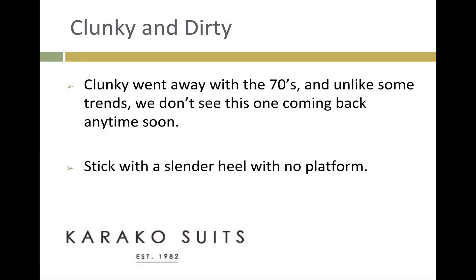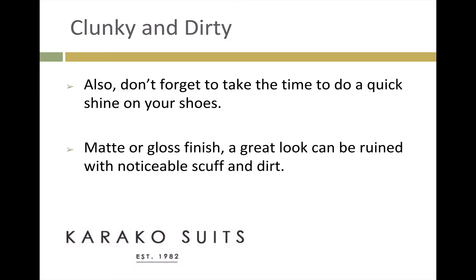Clunky and dirty. Clunky went away with the 70s, and unlike some trends, we don't see this one coming back anytime soon. Stick with a slender heel with no platform. Also, don't forget to take the time to do a quick shine on your shoes. Whether matte or gloss finish, a great look can be ruined with noticeable scuffs and dirt.